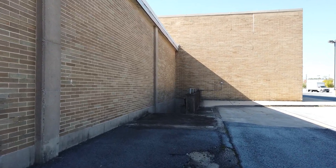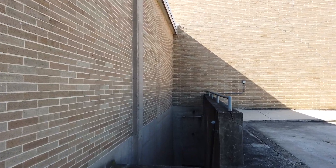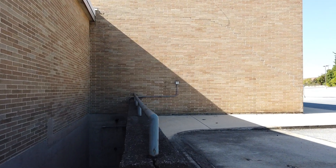Down here is a staircase — I guess there's another entrance to the basement. I'm not going to go down there, but it looks like there's some kind of rug and a whole bunch of different trash.